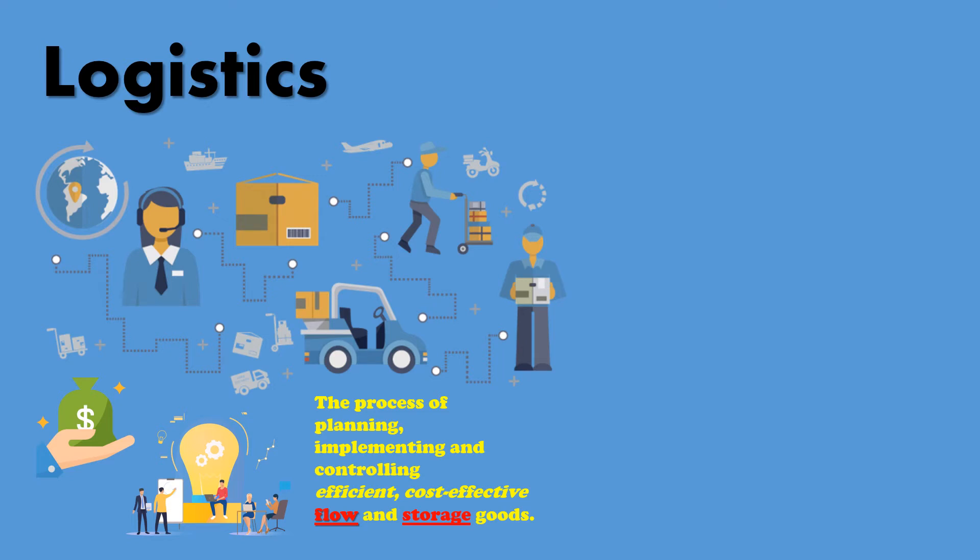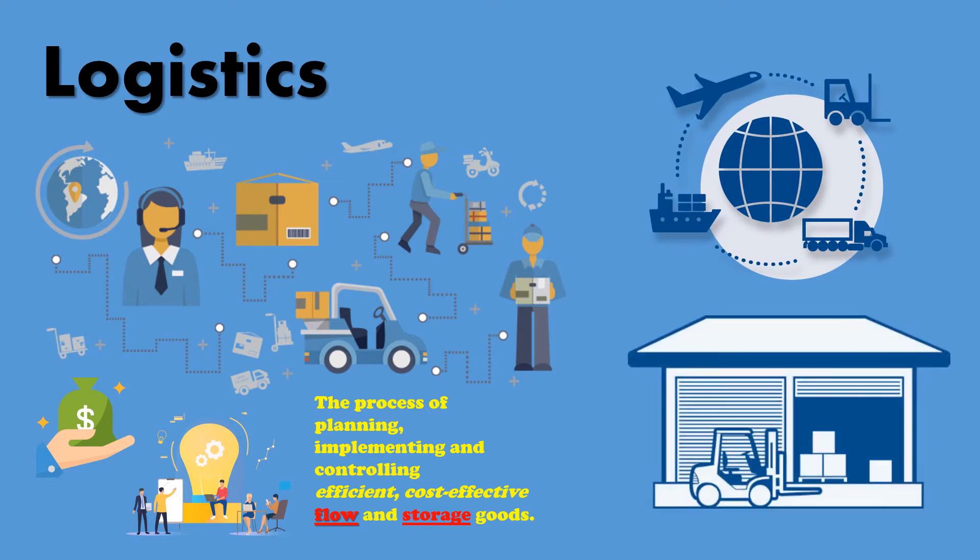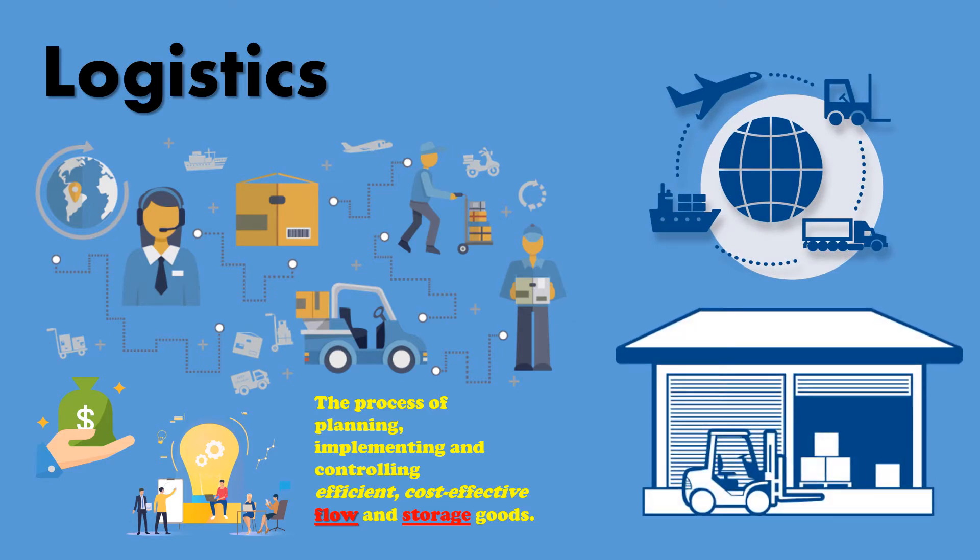Logistics is the process of planning, implementing, and controlling efficient and cost-effective flow and storage of goods. Logistics is a fundamental part of supply chain management.